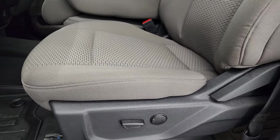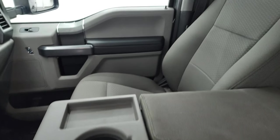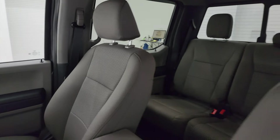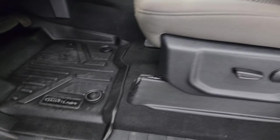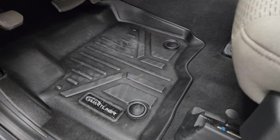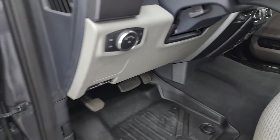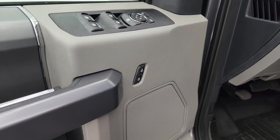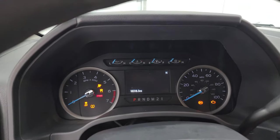The XLT package gives you the gray cloth interior, power driver seat with lumbar, and 40-20-40 split bench seating in the front. No rips or tears on those seats — they are in fantastic condition. You get a set of all-weather SmartLiner floor mats, auto headlamps, tilt telescopic steering wheel, and power windows, locks, and mirrors. Let's hop inside and check out the miles, the radio, and everything that this truck has to offer on the interior.